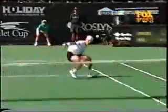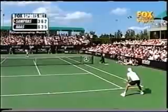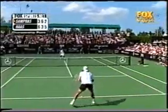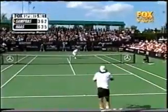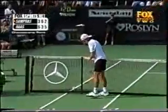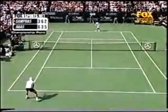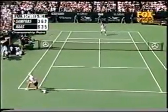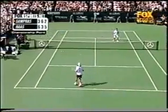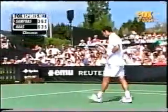Watch this get — somehow Haas gets his racket on the ball, but not there. Drop volley again. A great effort from Haas but he cannot make the shot. Sampras again with the backhand angle.